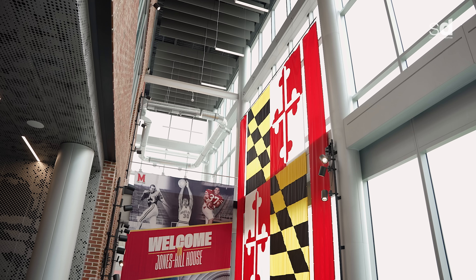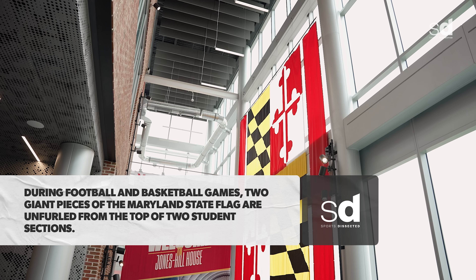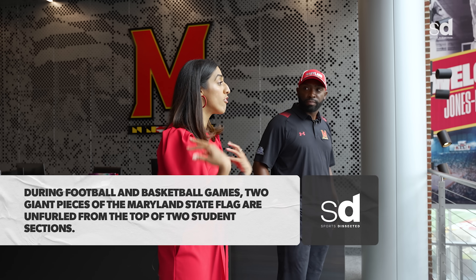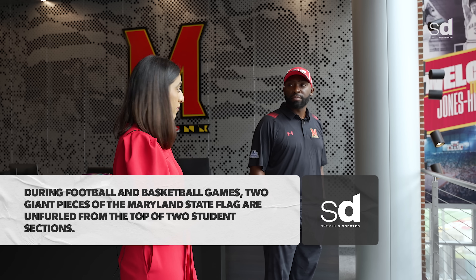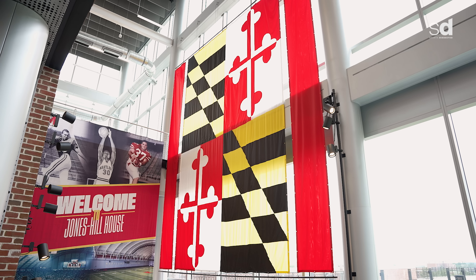You guys have a two-story flag right here — what's the significance? This is the Maryland state flag. You can see it on our uniforms and all around the building. Our M-Bar and all of our branding incorporates the Maryland flag. The Calvert and Crossland families brought Maryland together, representing north and south, and that's where we got our colors from.